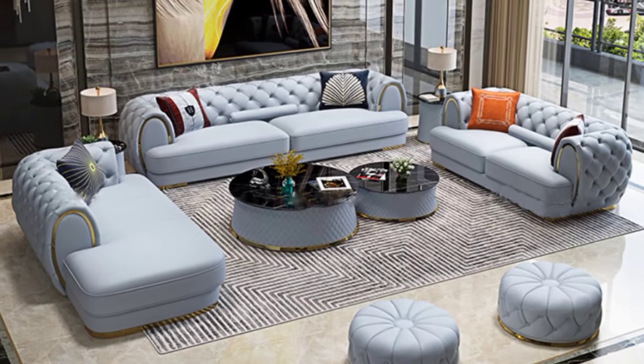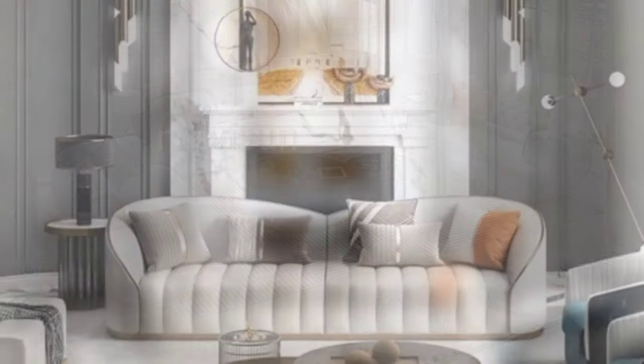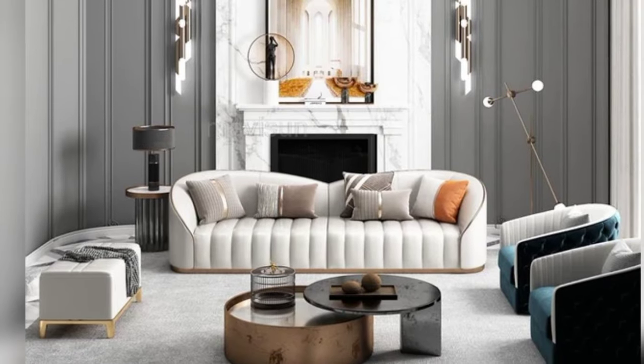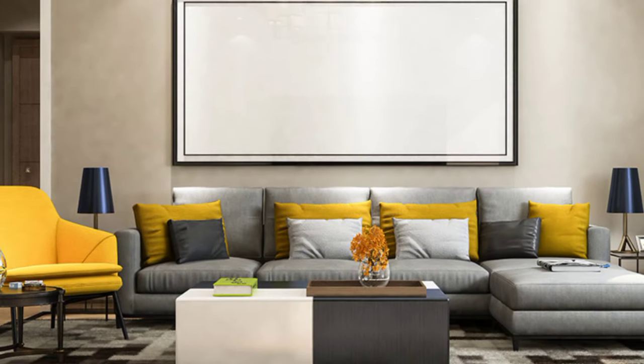This ensures that your modular sofa stands the test of time. Experiment with different configurations to create unique seating arrangements for entertaining guests or relaxing with family.